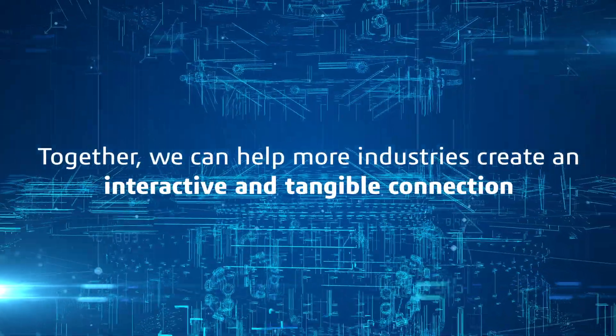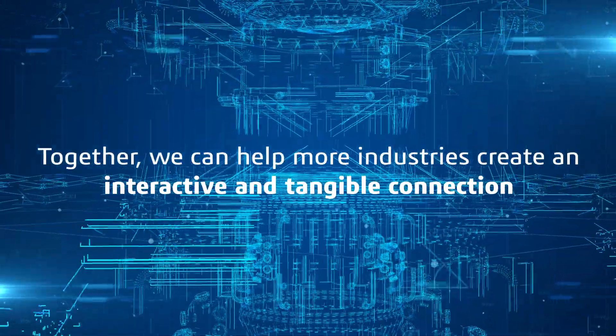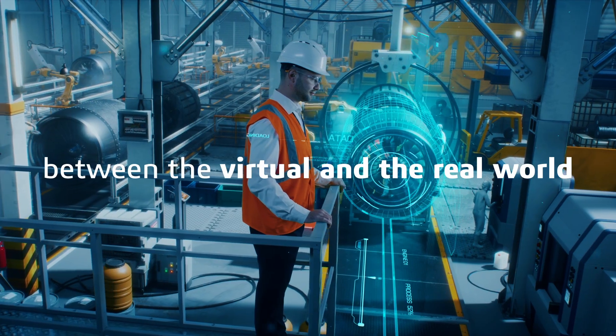Together, we can help more industries create an interactive and tangible connection between the virtual world and the real world.